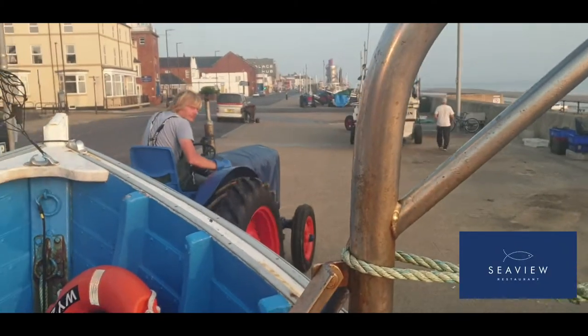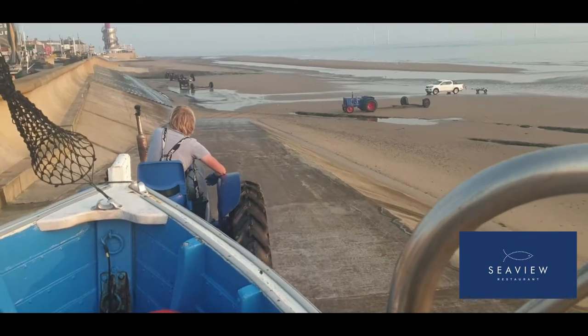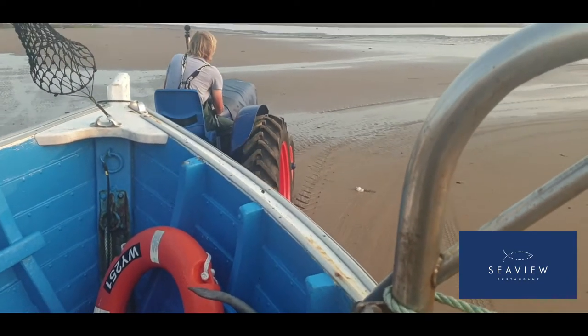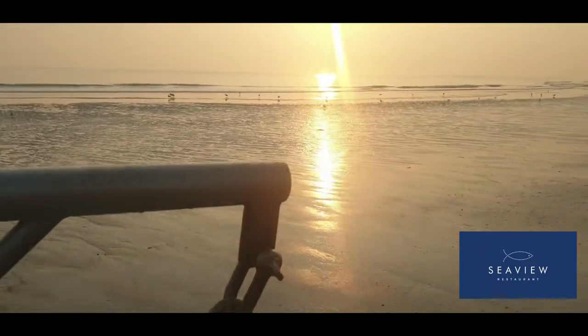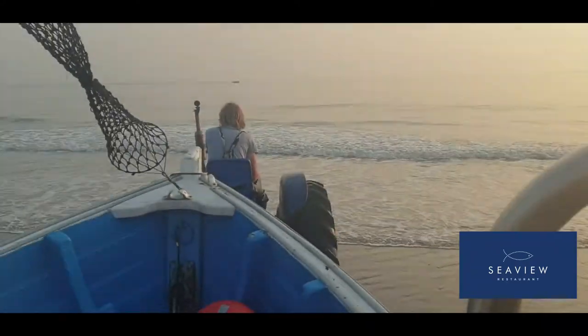I'm just on the boat now, ready to launch. We're going to take it down onto the beach, reverse into the water, and then we're away. As we head down onto the beach and down the ramp, we get this tractor onto the beach — the old Ford, the workhorse that all these guys use to get the boats into the water. Mike's just driving us towards the water with a beautiful sunrise in the background and the beach at Redcar as well.